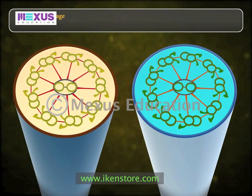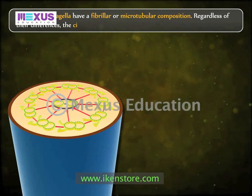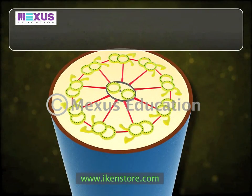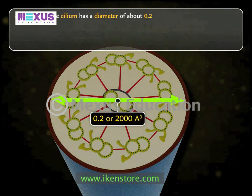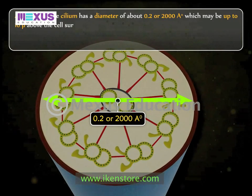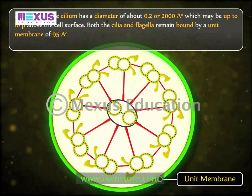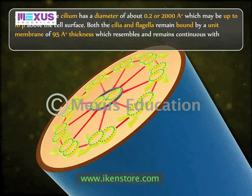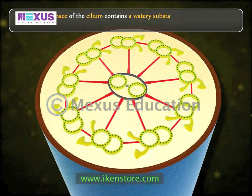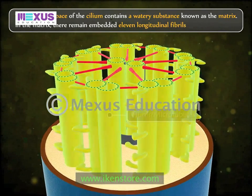The cilia and flagella have a fibrillar or microtubular composition. Regardless of their differences, cilia and flagella have fundamentally the same structure. At the base, the cilium has a diameter of about 0.2 microns or 2,000 angstroms, which may extend up to 10 microns above the cell surface. Both are bound by a unit membrane of 95 angstroms thickness, which resembles and remains continuous with the plasma membrane. The bounded space contains a watery substance known as the matrix, in which 11 longitudinal fibrils or microtubules are embedded.